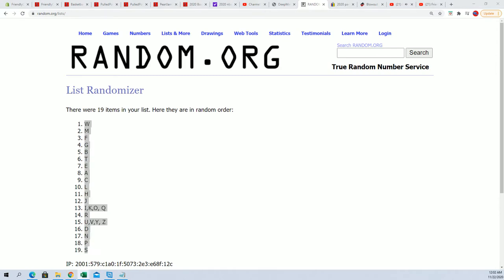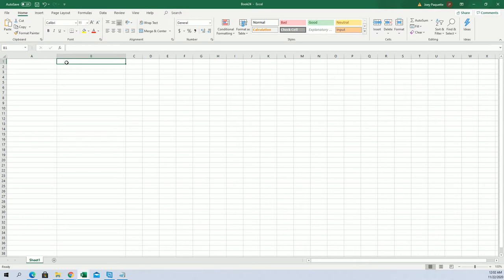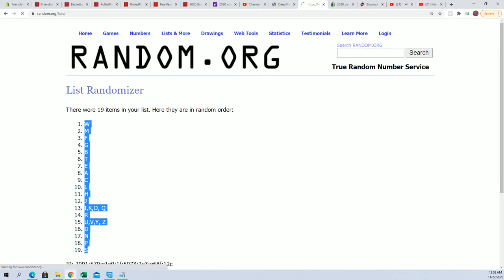We're just going to bring that into our spreadsheet. Now we're going to put some owners beside that, and then we're going to open up the ball and see what the heck is inside.